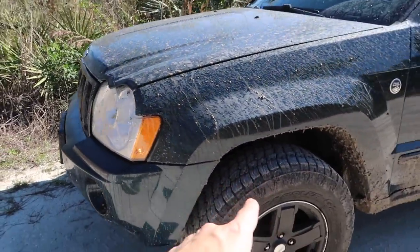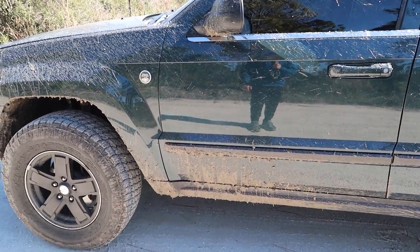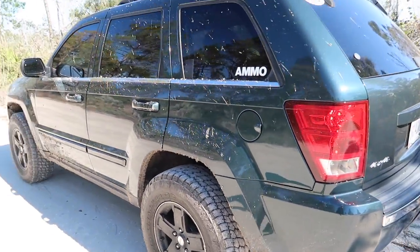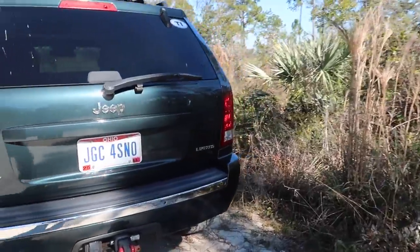I definitely need to look for a self-service car wash because that is not going to be sprayed off at the house — absolutely not. You guys didn't think I was going to go straight up trail riding. You probably anticipated a little bit of baby off-roading, but I want to take things slow. I don't want to do anything crazy, but I do want to address the part of the video where I talk about why I haven't filmed the Jeep.